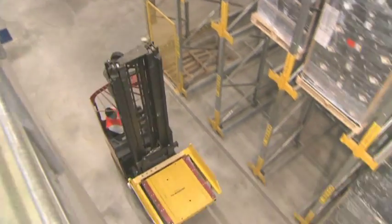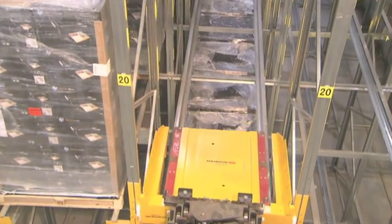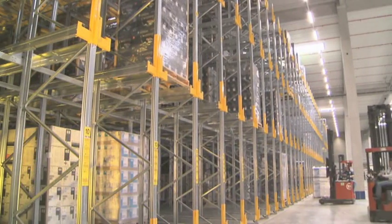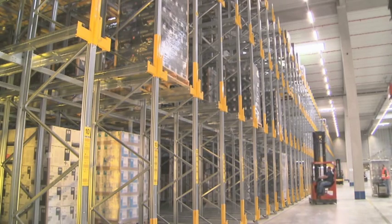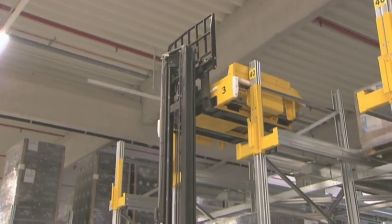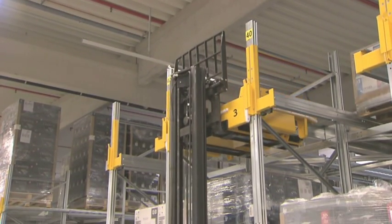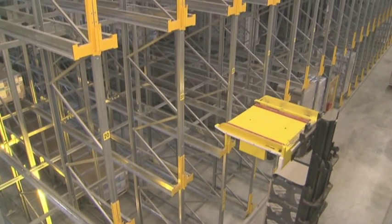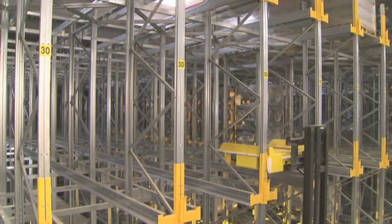During transport to the storage channel, the Orbiter is in the docking station. Thanks to its universal design, the Orbiter can be used with every conventional forklift. The forklift places the functional unit in the centering brackets of the selected channel. Generous entry tolerances ensure safe positioning even at higher levels.